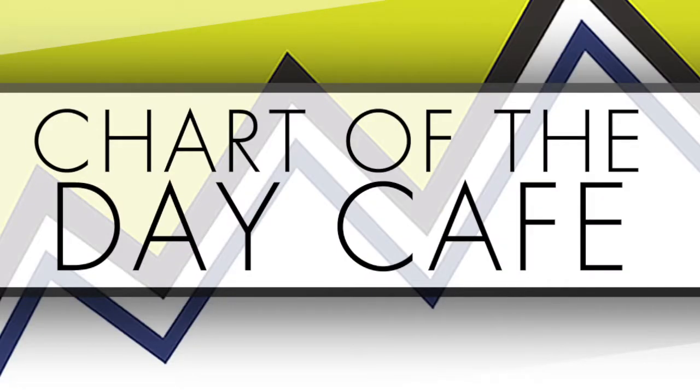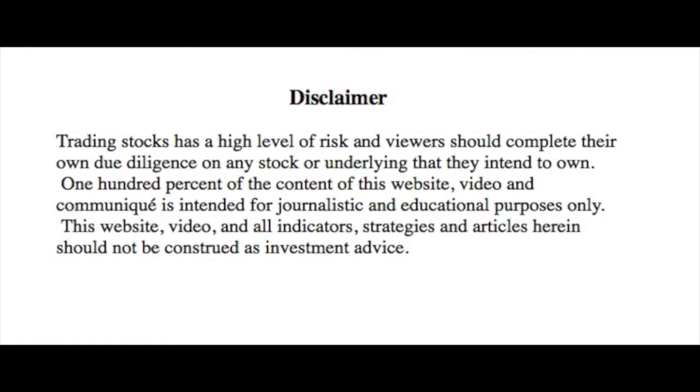Hello and welcome to Chart of the Day Cafe for Tuesday, September 18th, 2018. A disclaimer quickly: trading stocks has a high level of risk and viewers should complete their own due diligence on any stock or underlying that they intend to own. 100% of the content of this video and communique is intended for journalistic and educational purposes only. This video and all indicators, strategies and articles herein should not be construed as investment advice. Always do your further homework.